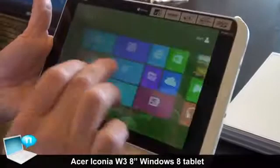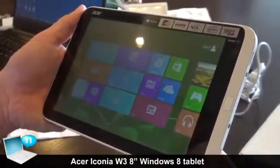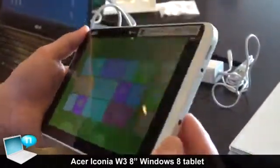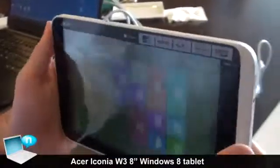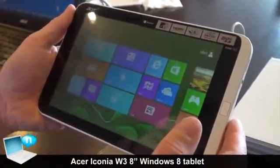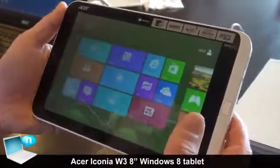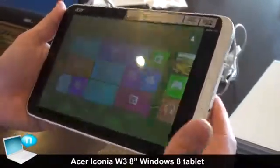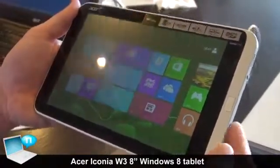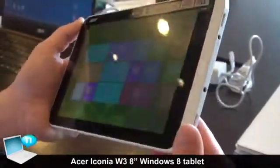Looking at this, it's very fluid. It uses the Intel Clover Trail 1.8 gigahertz processor. It comes with your full version of Windows 8, and what's nice about it, it also has bundled with it the Microsoft Office Home and Student Edition, which is going to be by activation — the user will find in the box an activation key to activate the version of Office, which typically has a value of 100 to 140 euros.